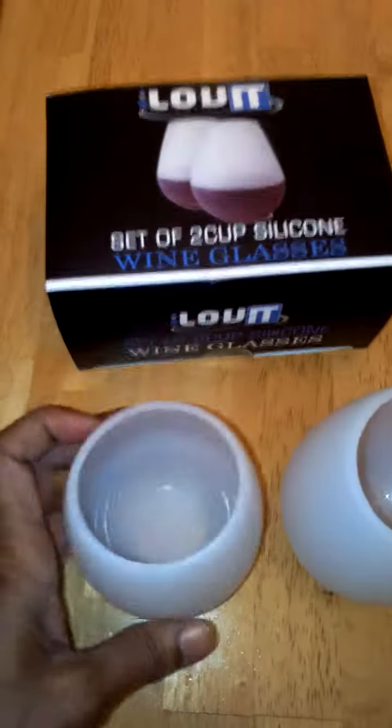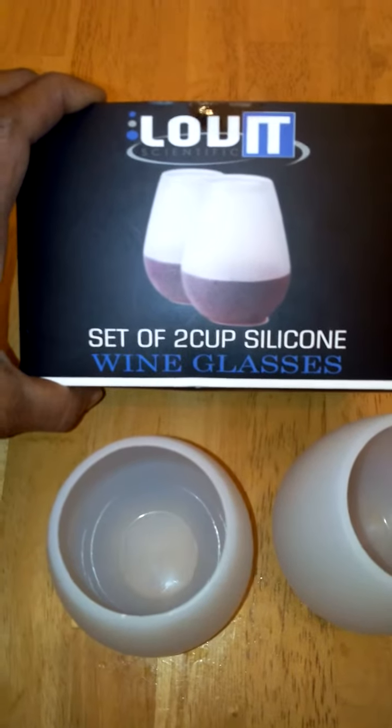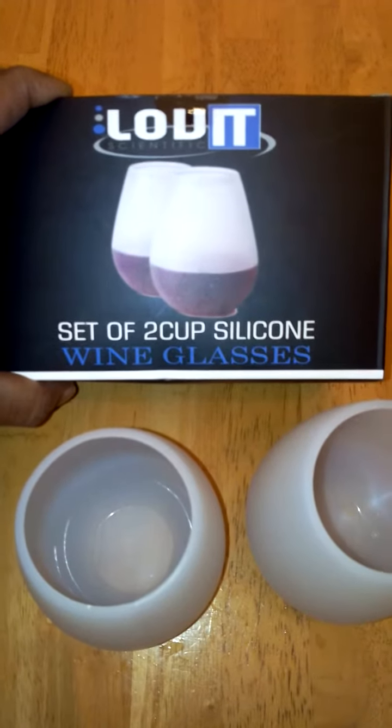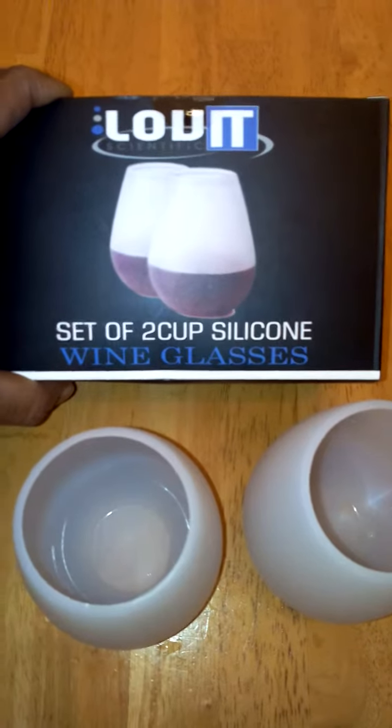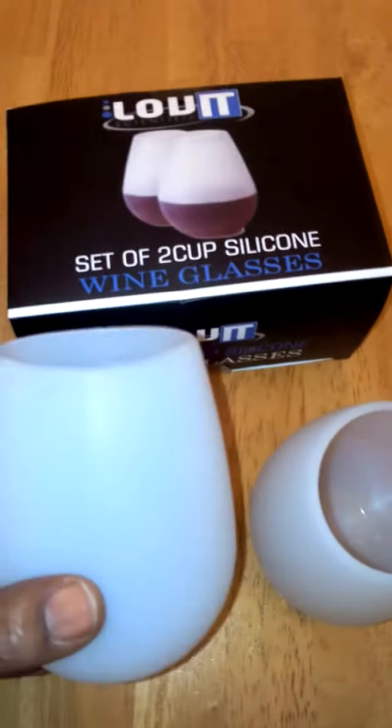These are really cute wine glasses made by Lovett Scientific. Everybody's going to want to know where you got them — tell them you picked them up on Amazon.